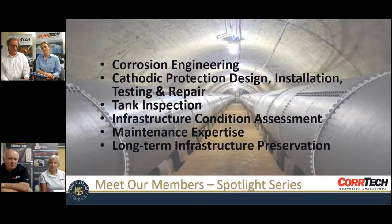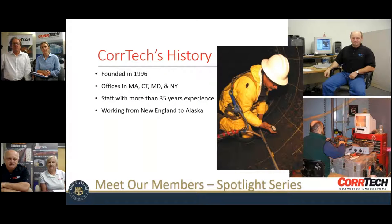A lot of our core expertise revolves around the preservation and analysis of infrastructure. We'll show examples of infrastructure that can be anything from pipes and tanks and offshore structures to complete process facilities and power plants. It's really the use of a core understanding of corrosion and corrosion mitigation that we provide to our customers across the country. Scott, if you want to start in on CoreTech's history and give them a little background on how you got started.